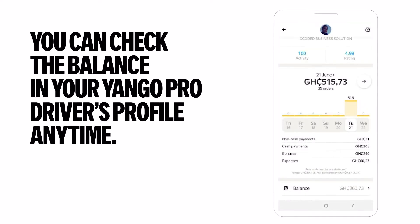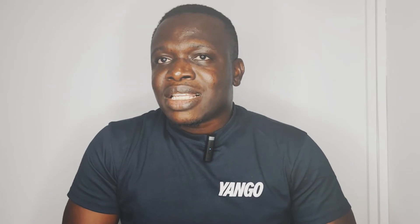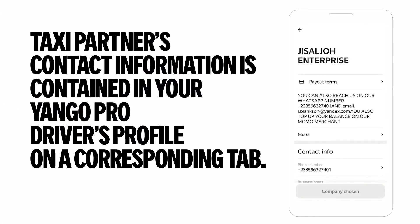Bonuses are added to your balance the next day or the day after. You can check the balance in your Yango Pro Driver's profile anytime. You can withdraw money from the balance with the help of your taxi partner. Your taxi partner's contact information is contained in your Yango Pro Driver's profile on a corresponding tab.